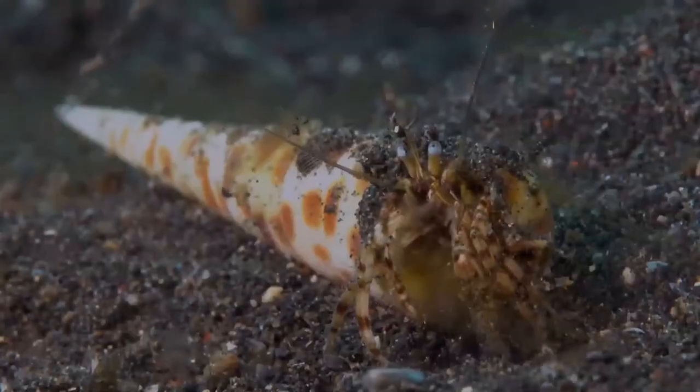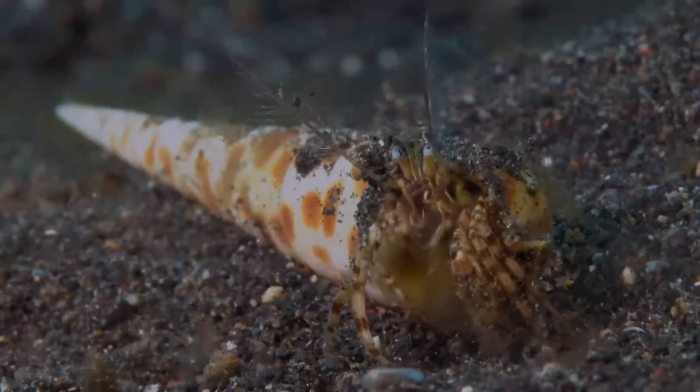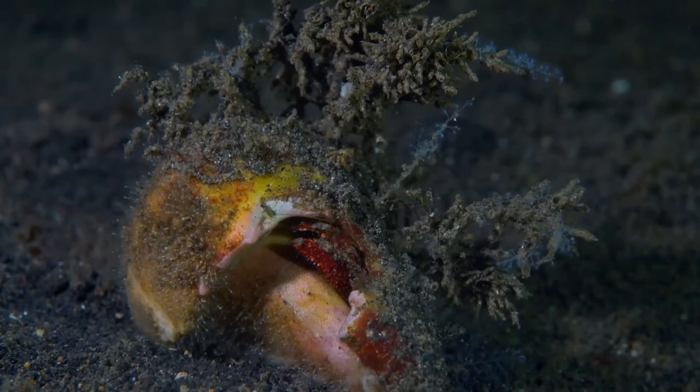Hermit crabs' non-calcified abdominal exoskeleton makes their exogenous shelter system obligatory. Hermit crabs must occupy shelter produced by other organisms or risk being defenseless.